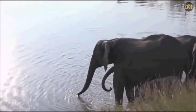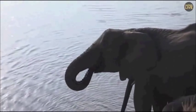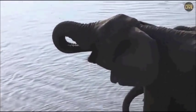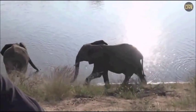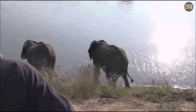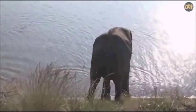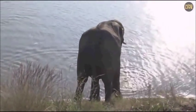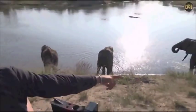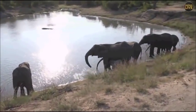Wow, that was so close to us! There are quite a few very young babies in this herd. Now that they've moved past us, there's a really little small one being quite cute just there — shaking his head, having a drink from mom.